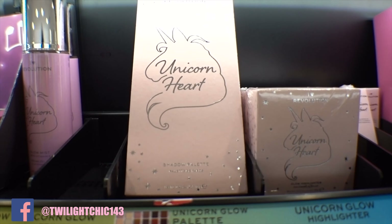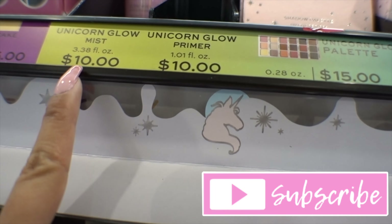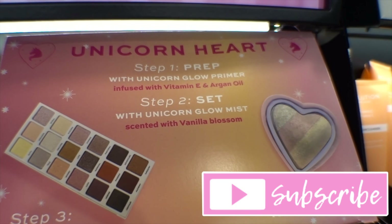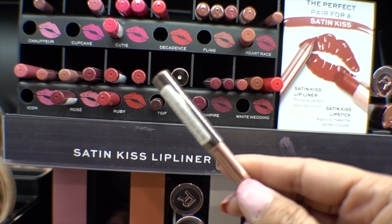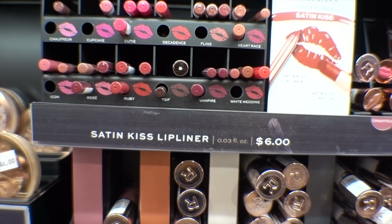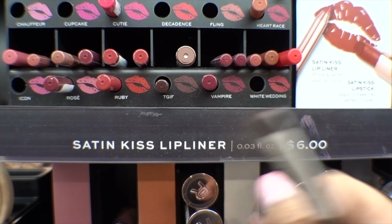Looking at the iHeart Revolution stuff — I've never noticed this unicorn palette, unicorn mist, unicorn highlighter. That's what it looks like. Revolution, and I think this is going to be a good one. I've also been looking for a true brown lip liner — this one's six dollars, in the shade TGIF.